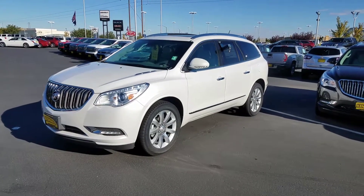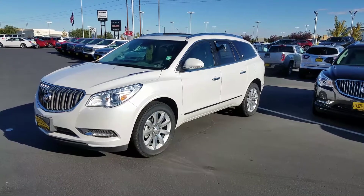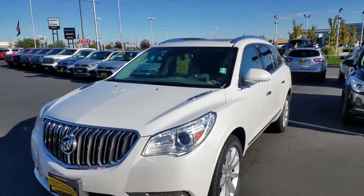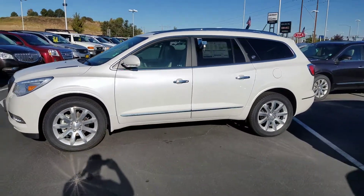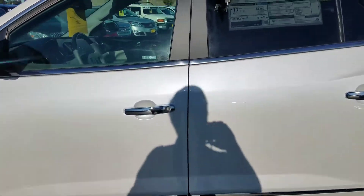I didn't give you a call yet because I was out here getting some videos for other customers, so I figured I'd get this out of the way. Hopefully by the time you get this we've spoken. This is a 2017 — looks like I've got a price of $44,700 on this with some trade and some finance money, but I can explain that to you when we talk.